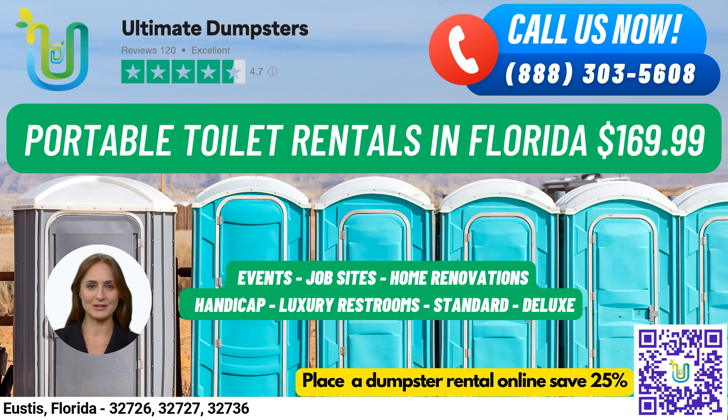With our nationwide coverage, we deliver to over 50,000 cities across 50 states and 3 countries, sourcing dumpsters using the best and cheapest local providers. Our 4.5-star rated reputation speaks for itself, and we offer roll-off dumpsters in all sizes from 10 to 40 yards.